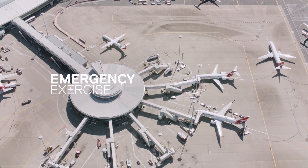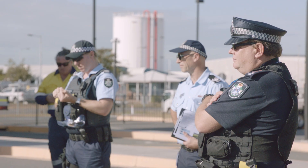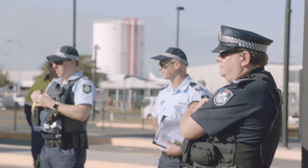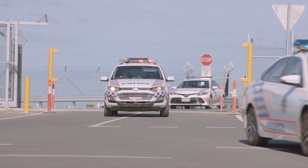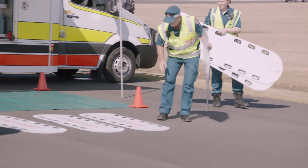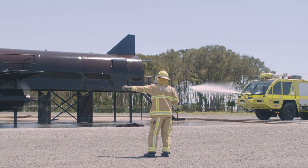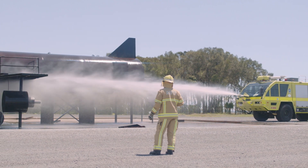In the month of May, our security and emergency team will take the opportunity to run a simulated crash on airport. During that exercise we'll have several responding agencies including Queensland Fire, Queensland Police, and the Australian Federal Police, and ultimately they're there to demonstrate their capacity to respond to an incident on Brisbane's new runway.